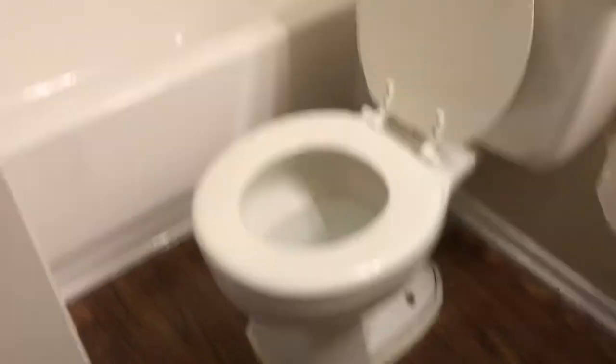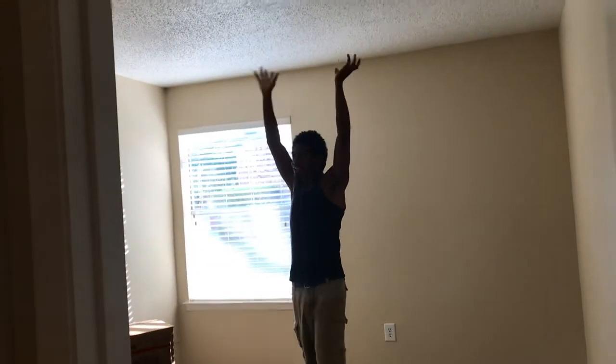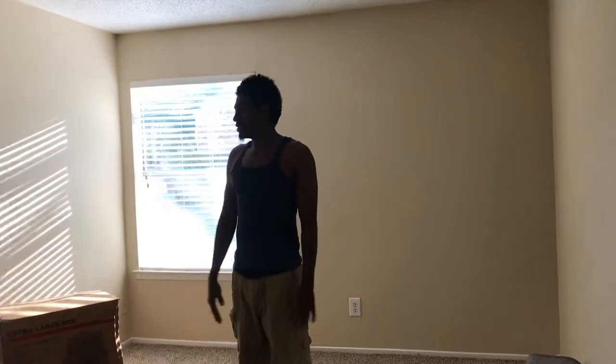Moving into the bedroom — we've got carpet in here. The one thing I hate about the bedroom is there's no light fixture at all, only a smoke detector. The lighting just comes in from the window, which is pretty dark.